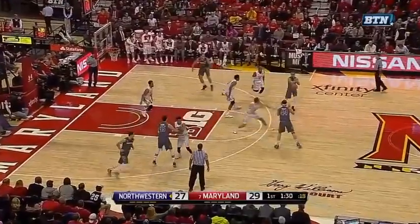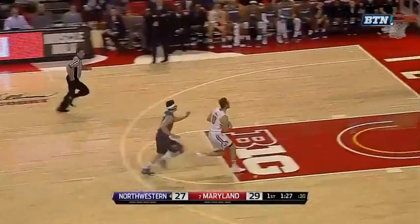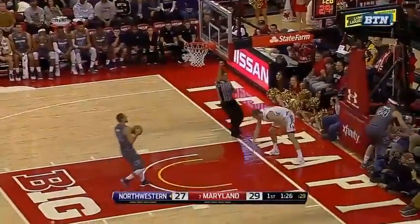Lehman's importance can't go unnoted as he was a vital part of Maryland's mini-comeback, here batting away another pass and converting it into points at the free throw line after earning a foul on the other end.